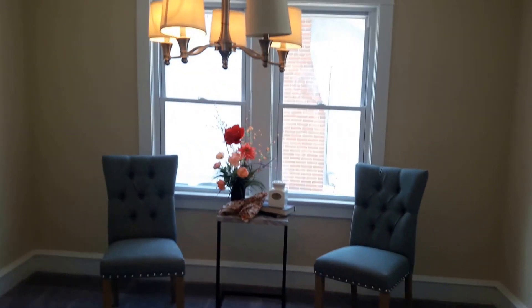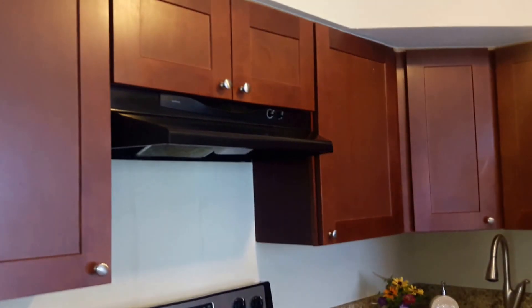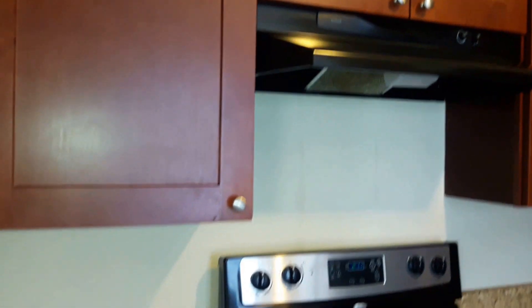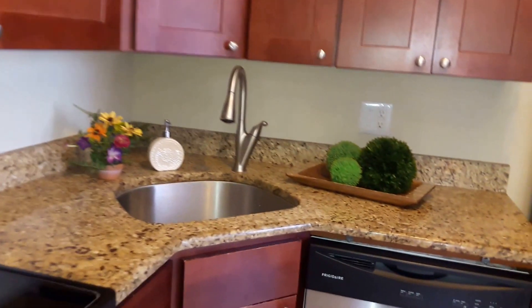Right off of the living room we have the dining room, or what could be a study area depending upon what your needs are. And then off of that we have our kitchen. I love these dark cabinets — I think it's such a pretty dark color. It's not too dark to make this room dark, but just dark enough to really enrich the hues in here.